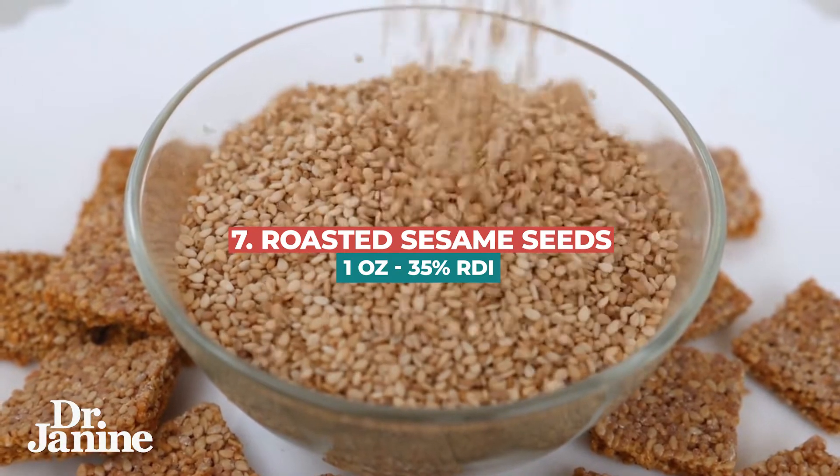Number seven on the list is roasted sesame seeds. One ounce is at 35%. Number six on the list is oats.